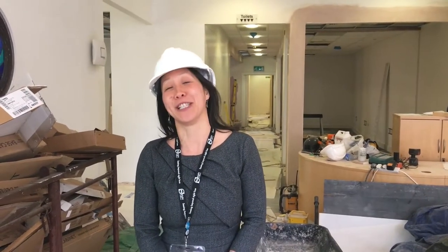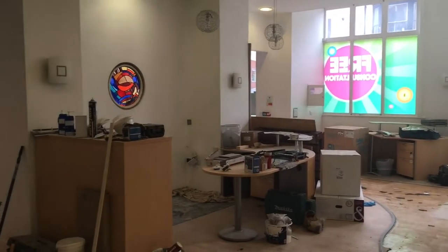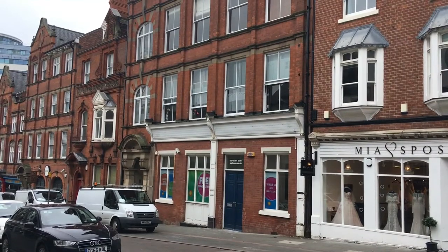Good afternoon, my name is Angela Phillips and I am Services Manager here at MySightNotts. I thought it would be a really good opportunity to give you the latest installment of our progress update on the building works at our new Heathcote Street premises.